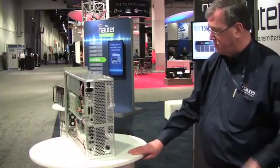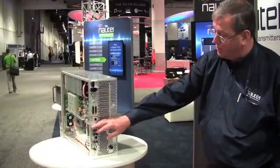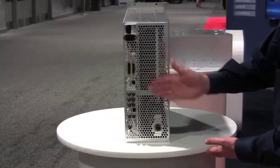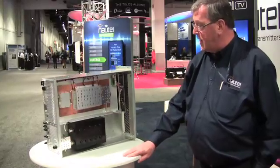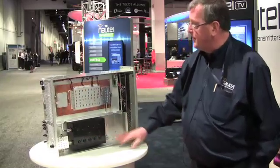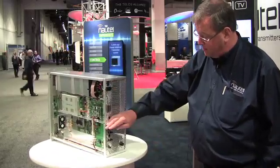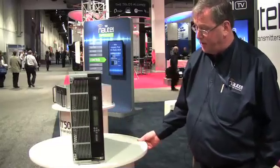The 150-watt transmitter is an all-in-one, self-contained solution. We have our two digital video inputs, GPS inputs that make the unit useful in a single frequency network. We have the RF monitor, the RF output, and parallel remote control. On this side, here are the LDMOS power amplifiers, and the mask filter is built right into the transmitter. That makes the installation very, very clean — all you've got to do is connect up your AC, your video input, and your RF output. So this is the 150-watt version of the Nautel transmitter.